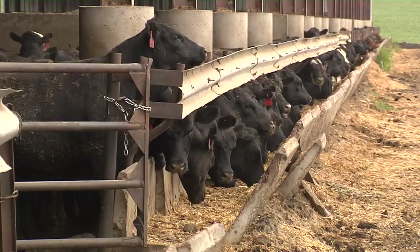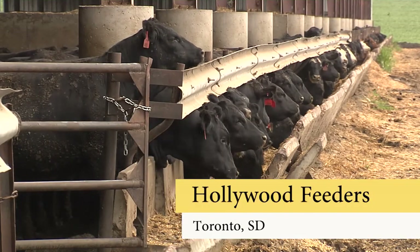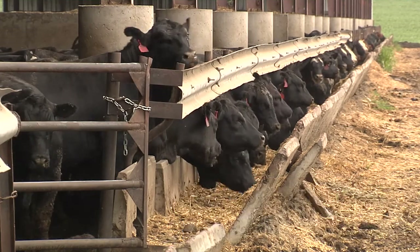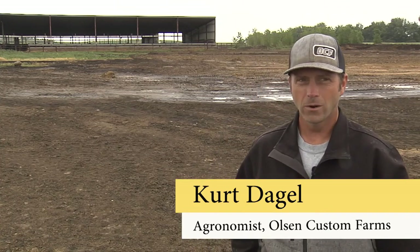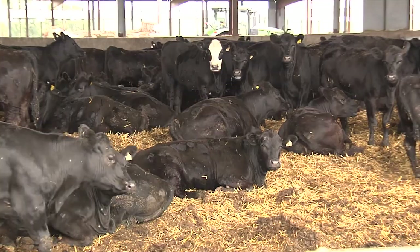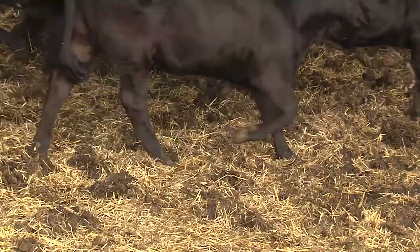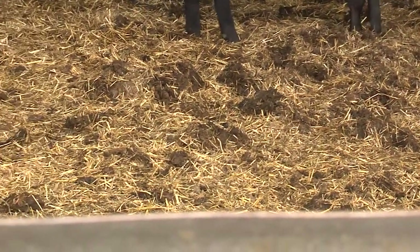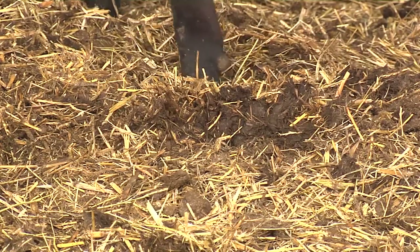This is our feedlot facility, which we call Hollywood Feeders, here in Toronto, South Dakota. We're a permitted facility for 3,499 head of beef cattle. In a standard mono-slope type barn, the livestock are bedded with straw, and that combines with their manure and you have a bed pack situation.